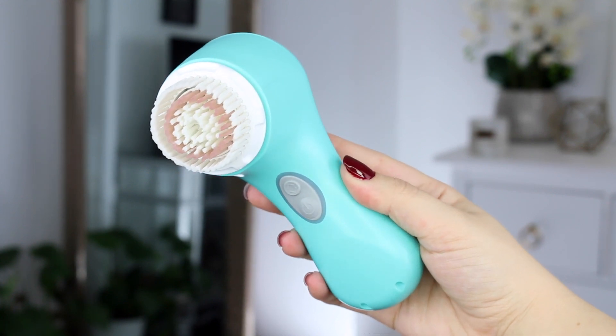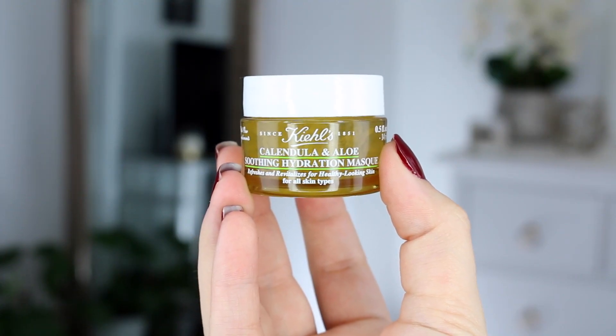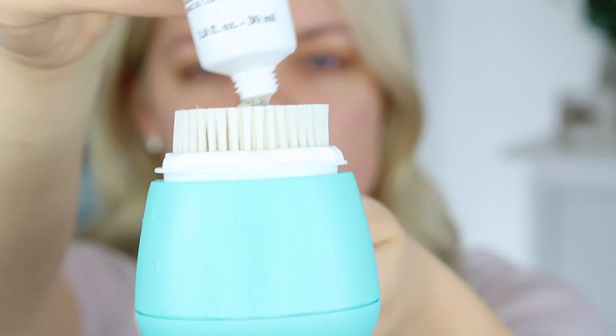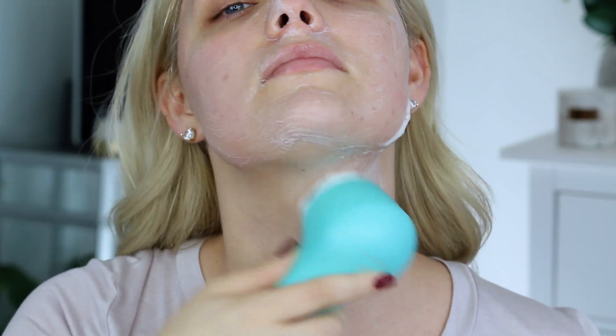Feel free to mix and match as you please. So let's jump right in. The first thing I'm gonna do is wash my face. I'm gonna be using the Clarisonic Mia 2 — it comes in this really cute blue color and it comes in a kit with the Kiehl's calendula deep cleansing foaming face wash. When you use the Clarisonic you don't want to push into your skin because it has that pulsing action — it's going to do all the work for you. This cleanser from Kiehl's is really lightweight but it foams up into a really frothy cleanser, which I really love.